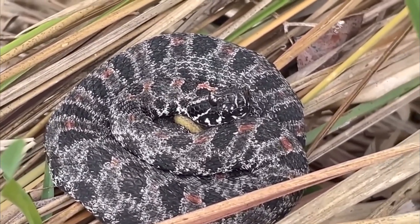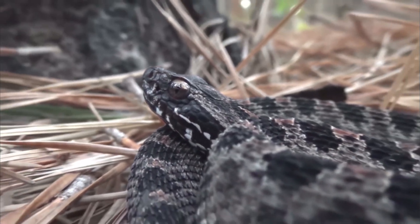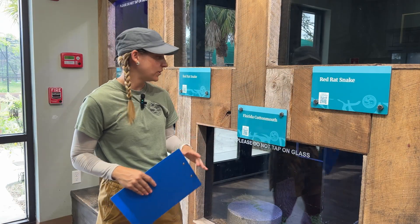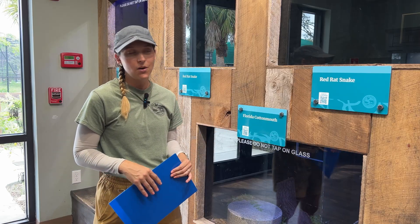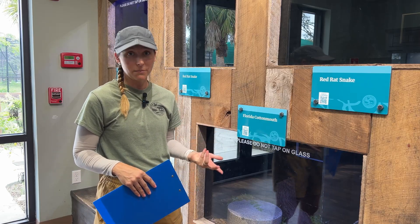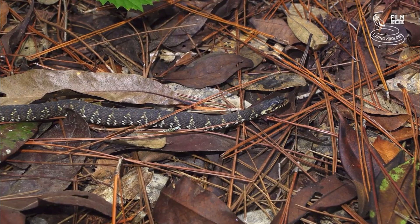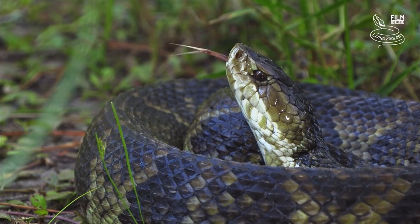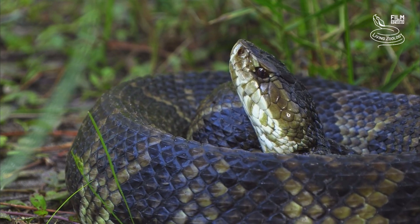These little snakes are one of the most common venomous snakes we have. They're typically found in prairies, in places where there might be a little bit of water. The next venomous snake you'll find in south Florida is the Florida cottonmouth, also called the water moccasin, typically found in and around water.